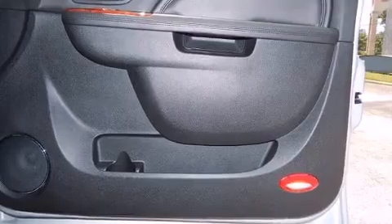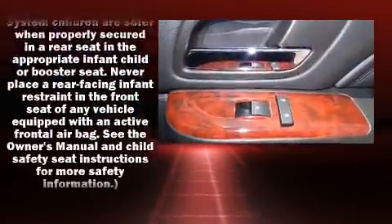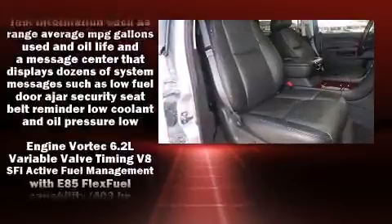State-of-the-art amenities such as steering wheel memory and adjustable pedals yield a more personal driving experience. Rear LCD monitors provide entertainment that your passengers will appreciate, no matter how far the drive.